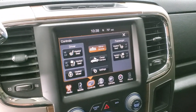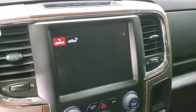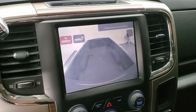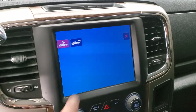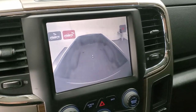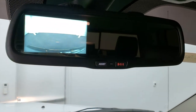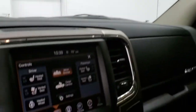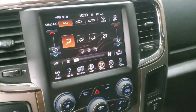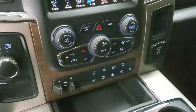It has heated seats, heated steering wheel controls, and cooled seats as well. You can check out the cargo cam whenever you want right from the touchscreen. The backup camera shows up in the rear view mirror. You also have your climate controls — you can adjust them up on the touchscreen or down here with the more tactile buttons and knobs, as well as the volume and tune control.